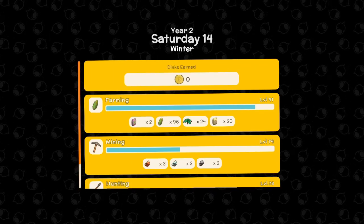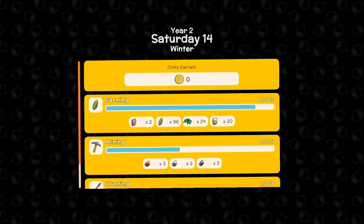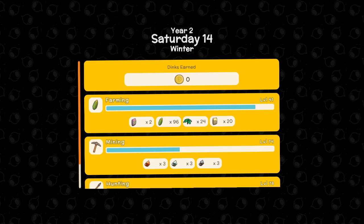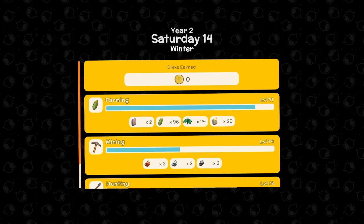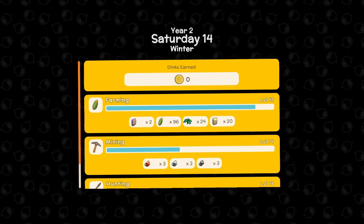We're close to leveling up farming and we earned an amazing share of readings for today. Overall a good day nonetheless, and I think that's going to be it for today's episode. Thank you very much for watching.